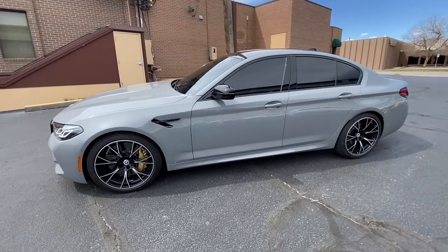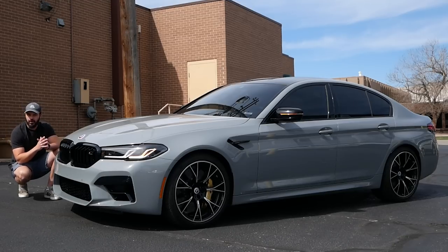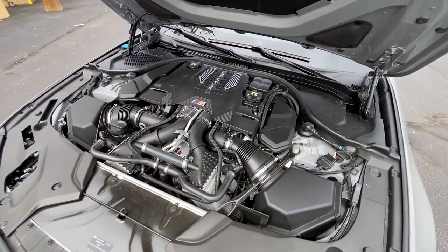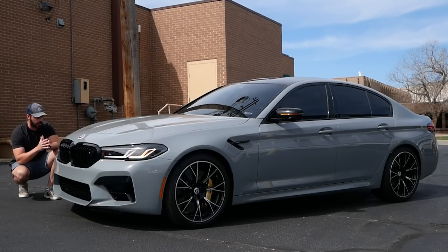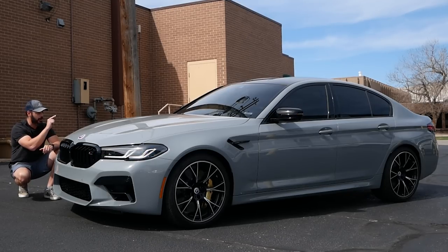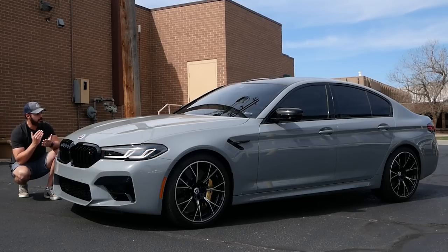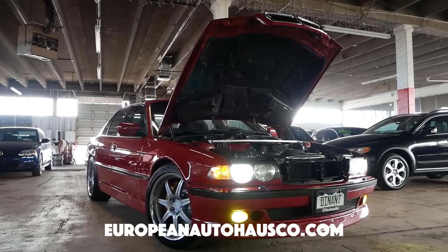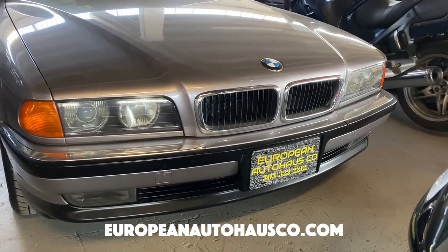What Germans do very, very well is they can wrap a supercar in a saloon package like we have right here. If you don't know about cars, you would think this is just your average 5 Series — not a twin turbo V8 with 617 horsepower, 0 to 60 in 3 seconds, and with the M Drivers Package, a top speed of 190 miles per hour. We're going to look at the design from front, side, and rear. There's something really interesting going on with the side I want to talk about, and then we'll look at this gorgeous interior. Thanks to European Auto House for making this review possible — they specialize in European cars and have some really special cars for sale. Check out the full inventory linked in the description.